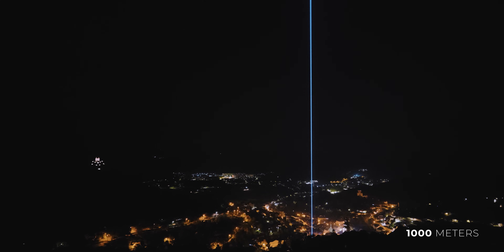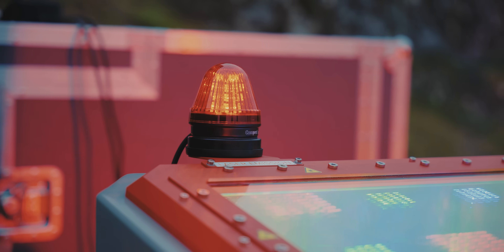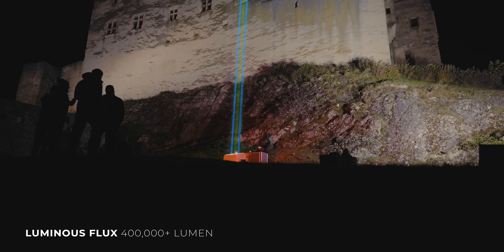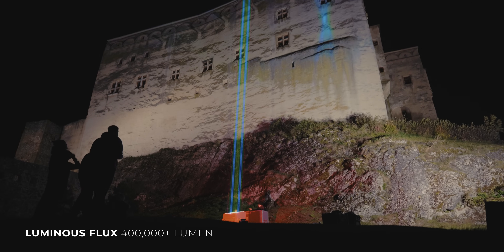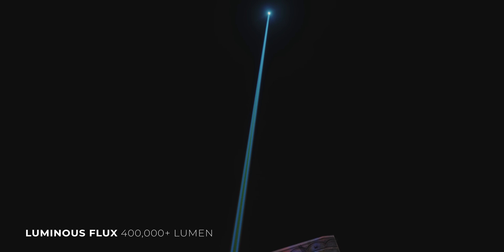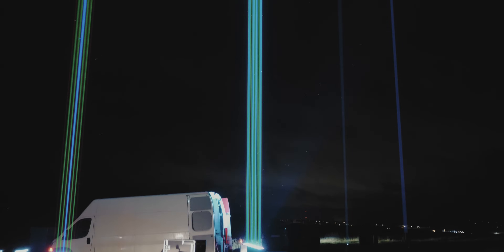But as always, it is not only about the power output — it's about the laser source architecture inside the Architect. What comes into play as the most significant factor this time is the luminous flux: the parameter that tells you how much the Architect is really visible to humans.